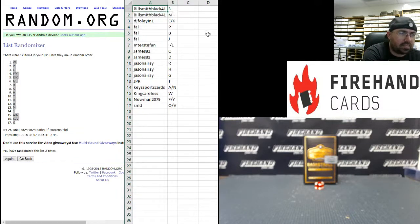Alright guys, here are your letters — best of luck to you. Bill Smith: S and M. DJ Foley and 1: E and K. Frank: P, B, and J. Interstate Fan: I and L. James81: C and D. Jason Array: R, H, and G. JPR: letter T. Key Sports Cards: A and N. King Careless: W. Newman 2079: F and Y. SMD: O and V.